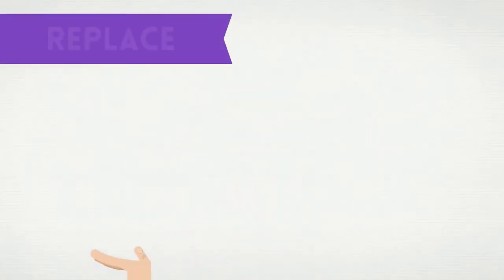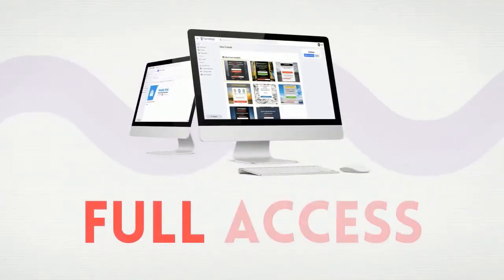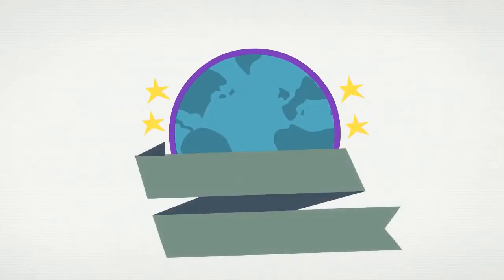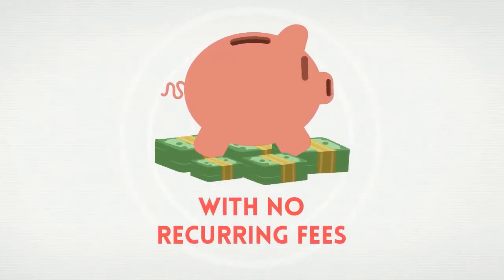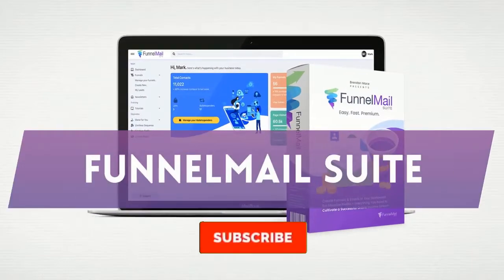Imagine for a second being able to replace both ClickFunnels and AWeber in one go. Wouldn't that be incredible? Not only would you be able to have full access to the most comprehensive email marketing suite and create the most profitable funnels in the world, but you'd also be saving thousands of dollars with no recurring fees. Well, look no further, my friend. We are proud to introduce you to FunnelMail Suite.